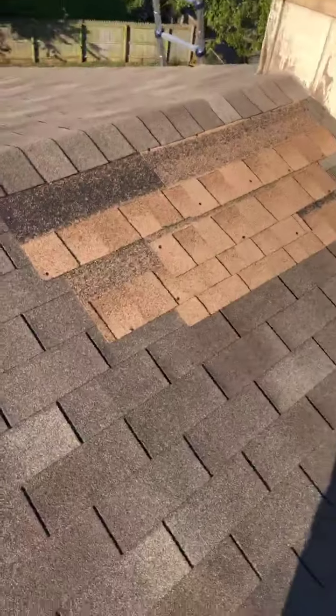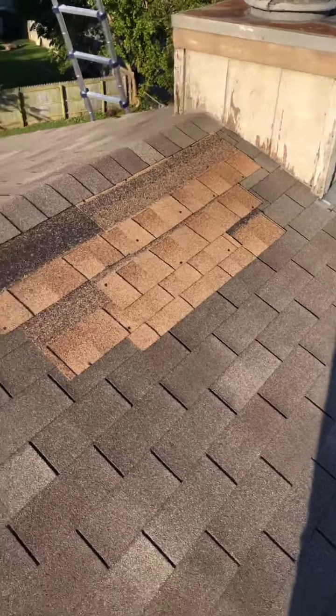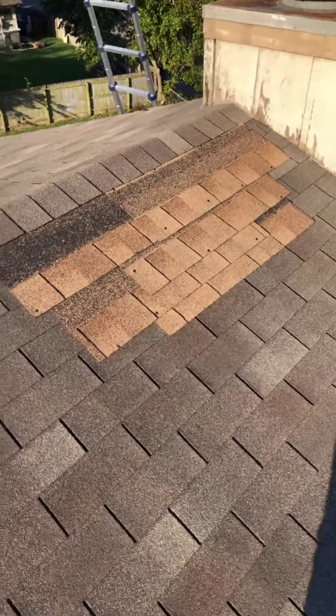But okay, again, today's tip of the day is hire a professional, and I'm going to show you a couple of examples. I'm on a roof, obviously. This is not how you repair shingles or put a patch of shingles on.